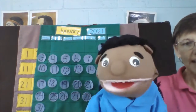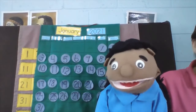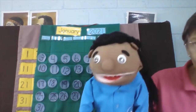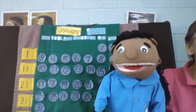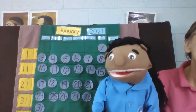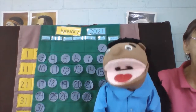Okay, that was cool. Let's do it again. Ready? Ten, twenty, thirty, forty, fifty, sixty, seventy, eighty, ninety, one hundred. One hundred, ninety, eighty, seventy, sixty, fifty, forty, thirty, twenty, and ten.